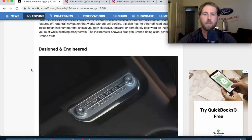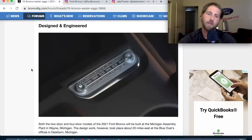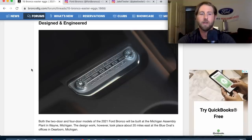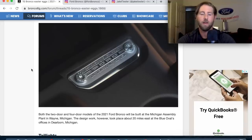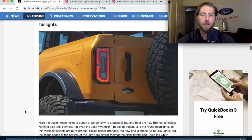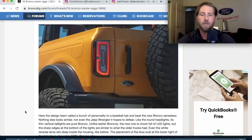Back to the easter eggs — 'Designed and Engineered by Ford in Dearborn, Michigan, USA.' That's a pride thing. The design work took place about 20 miles east at the Blue Oval's offices in Dearborn, Michigan.